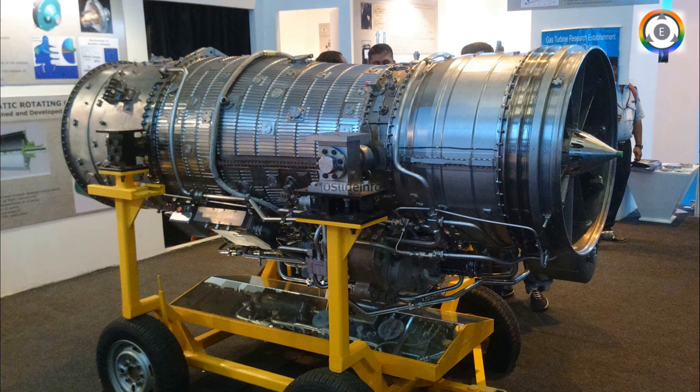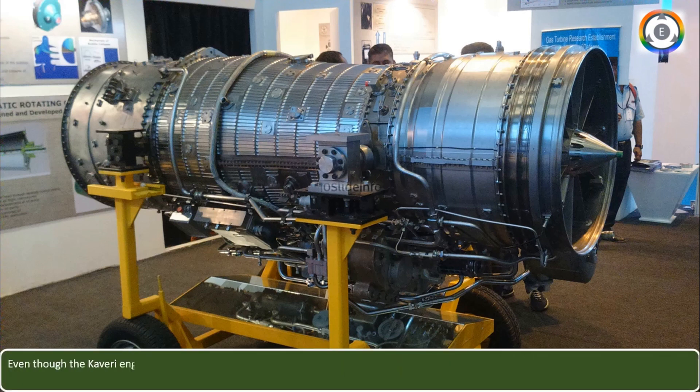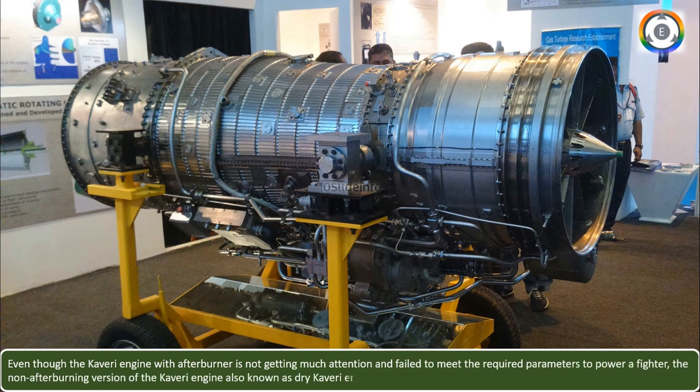Welcome back to Tenslate Info. Even though the Kaveri engine with afterburner is not getting much attention and failed to meet the required parameters to power a fighter, the non-afterburning version of the Kaveri engine, also known as the dry Kaveri engine, is getting all required focus.